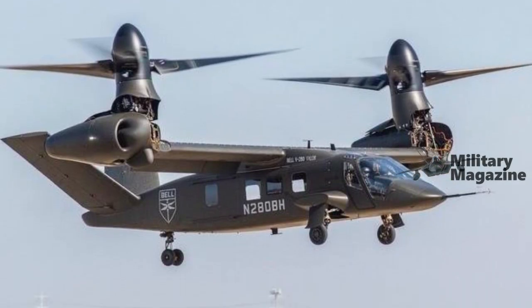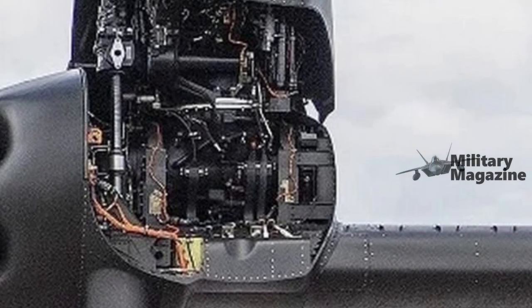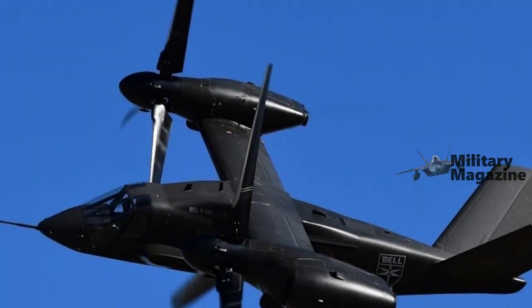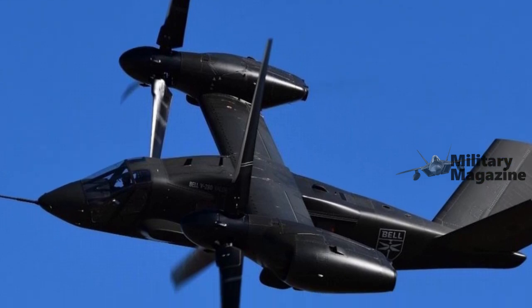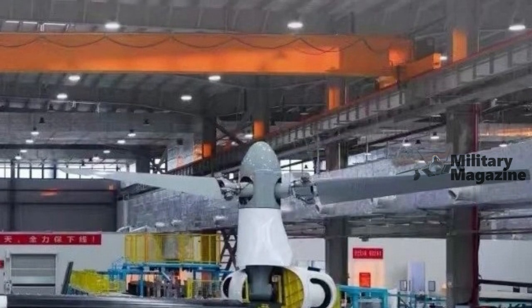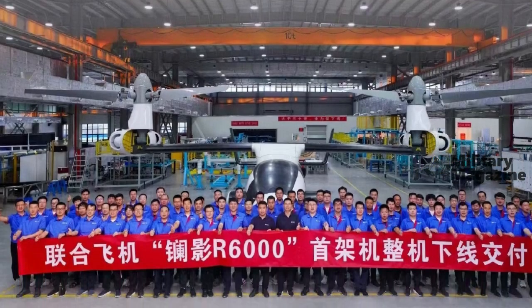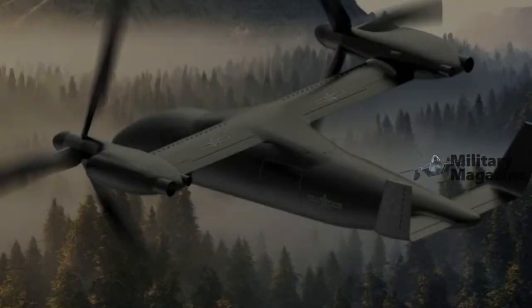The R6000, also referred to as the UR6000, was displayed in a commercial livery at the Singapore Airshow, underscoring its initial role for civilian applications. However, images on United Aircraft's website also show the UAV in the livery of the Chinese Air Force, an acknowledgement of the military-civil integration policy encouraged by the company.